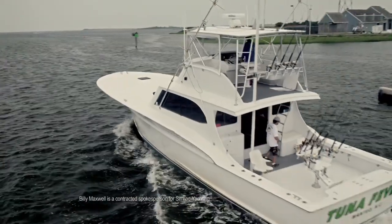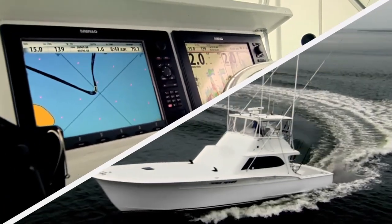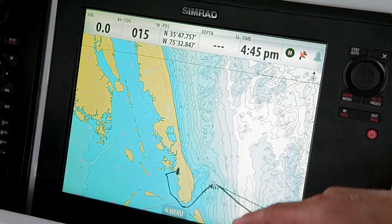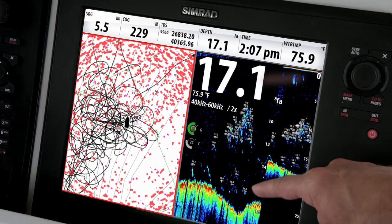I'm Billy Maxwell and I've got tuna fever. With the narrow channels at Oregon Inlet there's no room for error. The new Simrad NSS touchscreen is the most accurate and the easiest to use plotter I've seen yet. And the Broadband Sounder 2 with Chirp can distinguish a truckload of tuna from a school of bait.